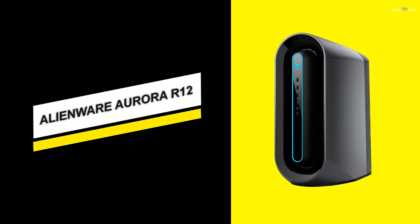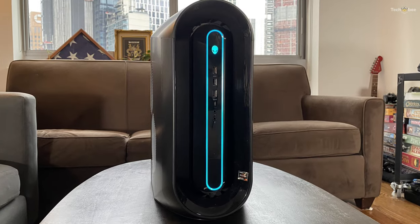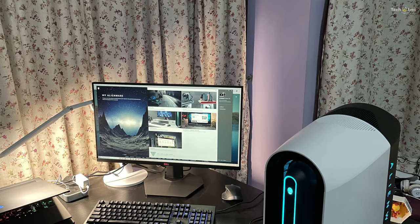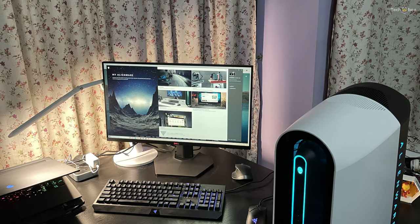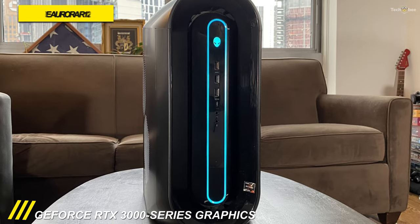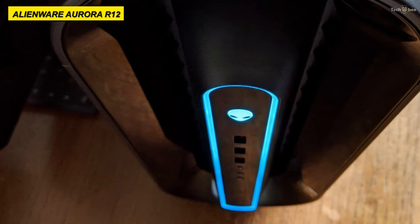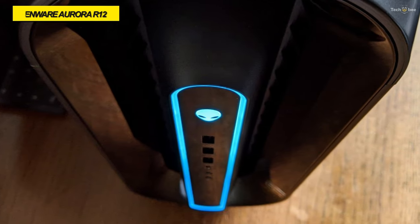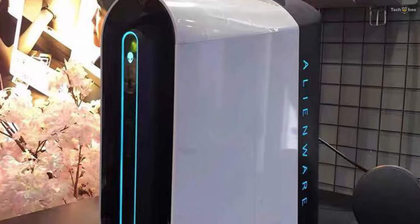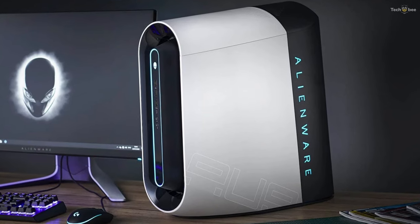Alienware Aurora R12. The Alienware Aurora R12 uses Nvidia's latest graphics to deliver awesome power, and this rig also serves up excellent build quality and support. Most Alienware Aurora R12 models get their gaming grunt from the Nvidia GeForce RTX 3000 Series graphics cards, and that's a tremendous place to start for a gaming PC.